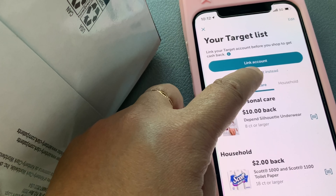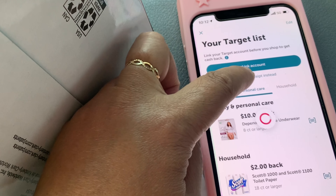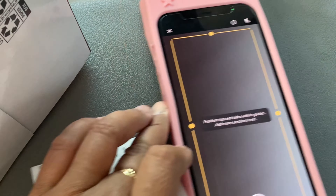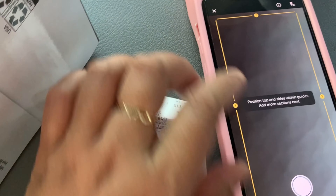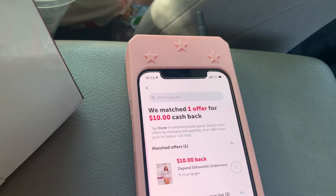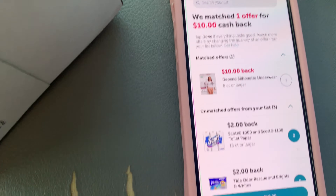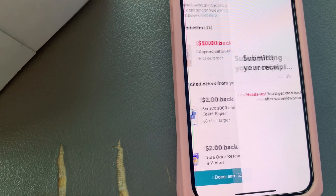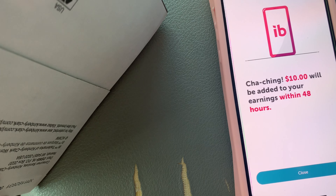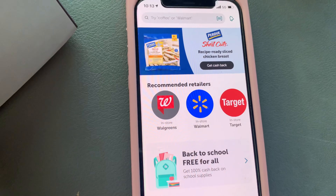Okay, now we're going to submit the receipt. Submit the receipt, and then I need to scan the receipt. After you scan the receipt, it will show you got one match. And I'm earning $10. There you go — I'm getting the money. It will go to my PayPal, but it's up to you how you want to get the money back.